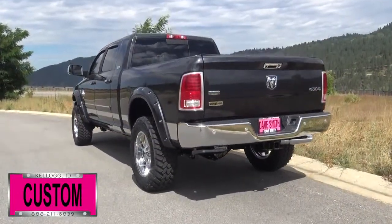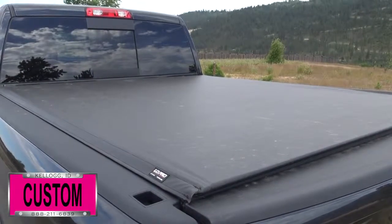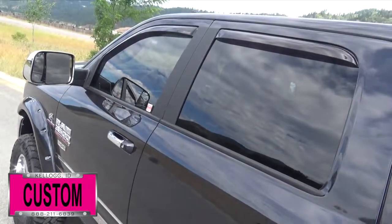Chrome tailgate handle, exhaust tip, turbo liner, and tonneau cover, plus vent visors and tinted windows, just to name a few.